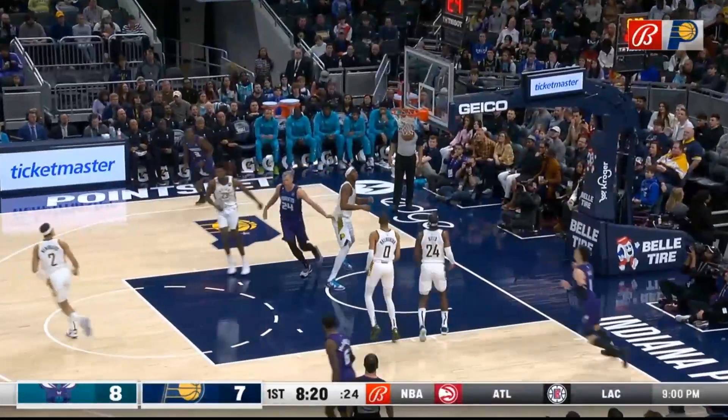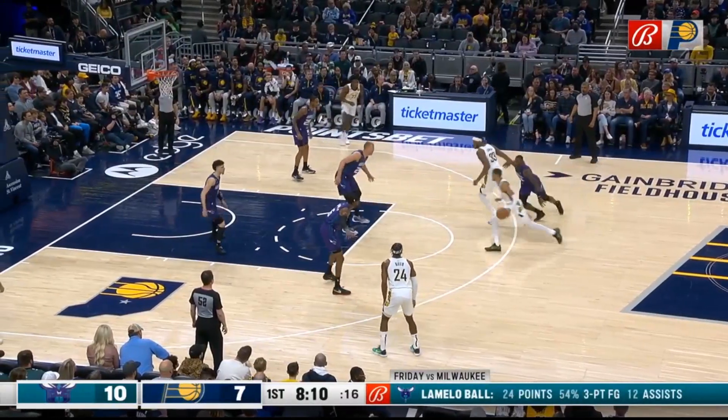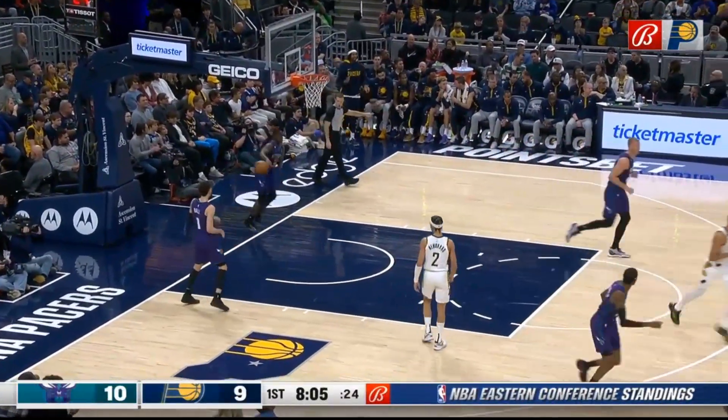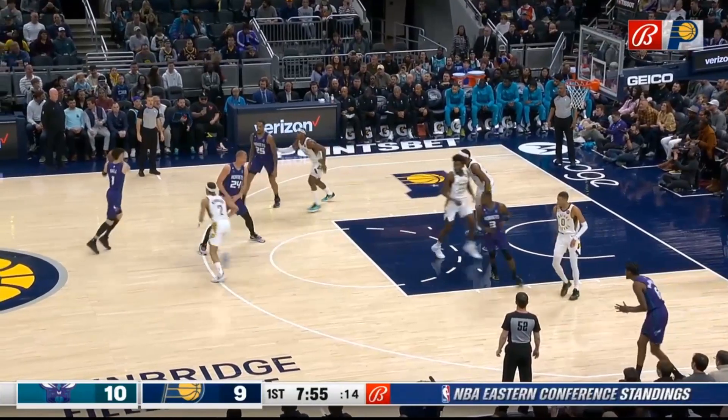LaMelo Ball with a sweeping shot. Tyrese wants to get in on the action. MV1 will raise the stakes, split the defense, and score on the center.